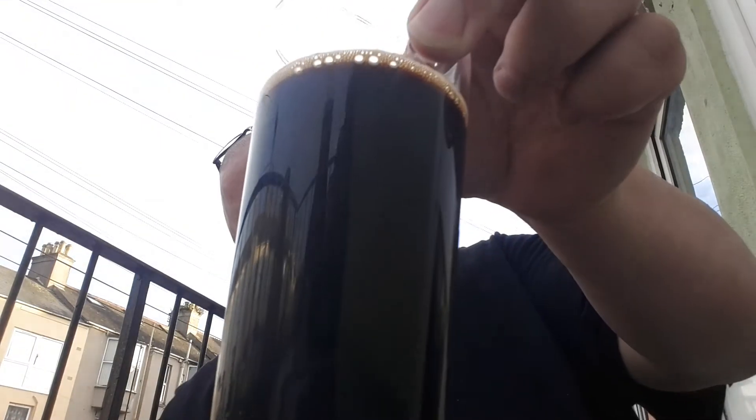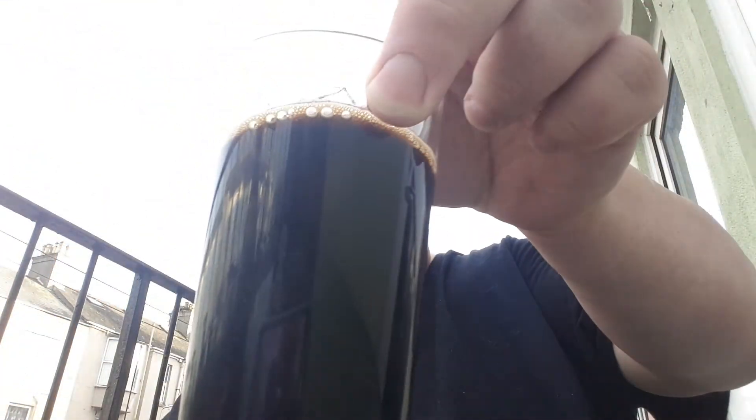So there we go — that is pitch black in the glass as you can see, slightly tanned head, not much of a head on that. Got some nice alcohol legs, you can see them clinging to the glass.